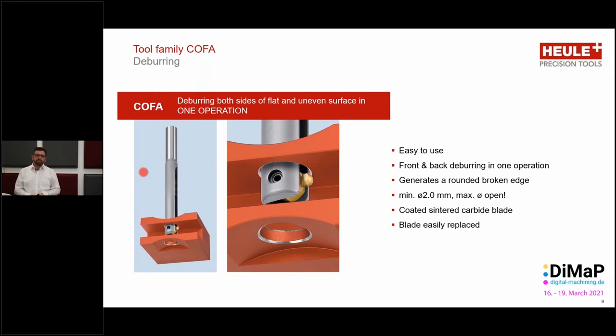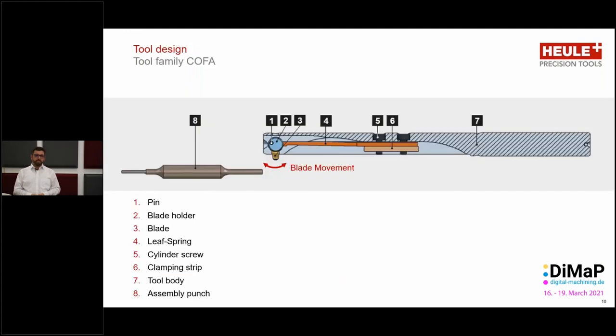Let's take a look at the tools in a little more detail. For the first two applications where we can use the standard tools, we used our Kofa tool, which is the standard go-to solution for deburring front and back in one operation directly on the machine. It's a very easy to use tool. We can go down to a diameter of two millimeters — really quite small — and it uses a coated sintered carbide blade which we can change depending on the materials we are using. The blade is very easy and simple to replace. Looking at the tool in more detail, we see the tool body, then what we call the spring, which is a very important component, the blade holder, and the blade itself.